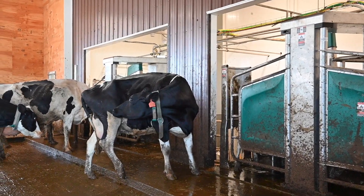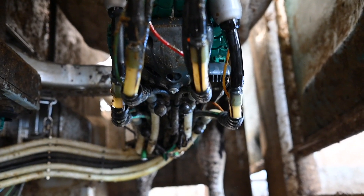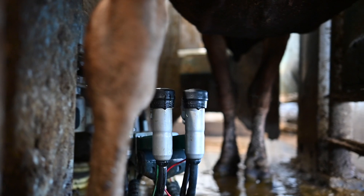One of the nice features about this brand of robot is that everything is done inside the cup. The machine goes on, strips some of the cow, and that will go down the drain. It pulls the teat right into the inflation, so we can guarantee full coverage — it doesn't do a spray or anything that has the potential to miss.